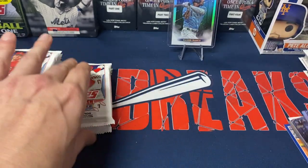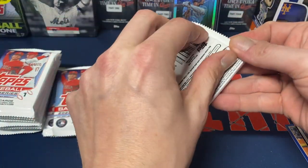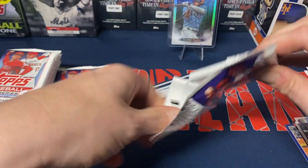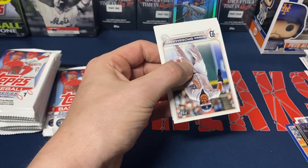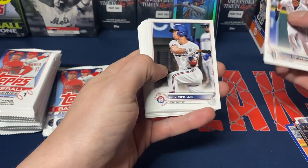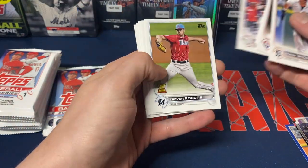We do get a chrome Joey Gallo Stars of MLB and a chrome Shohei Stars of MLB — so we get one chrome. They're one in ten packs if I remember correctly, so potentially you could get two out of these boxes.